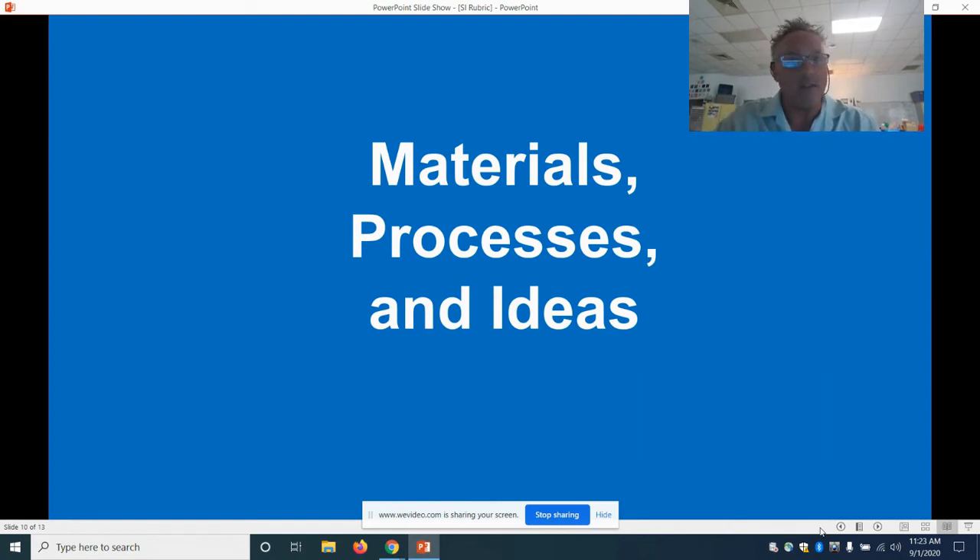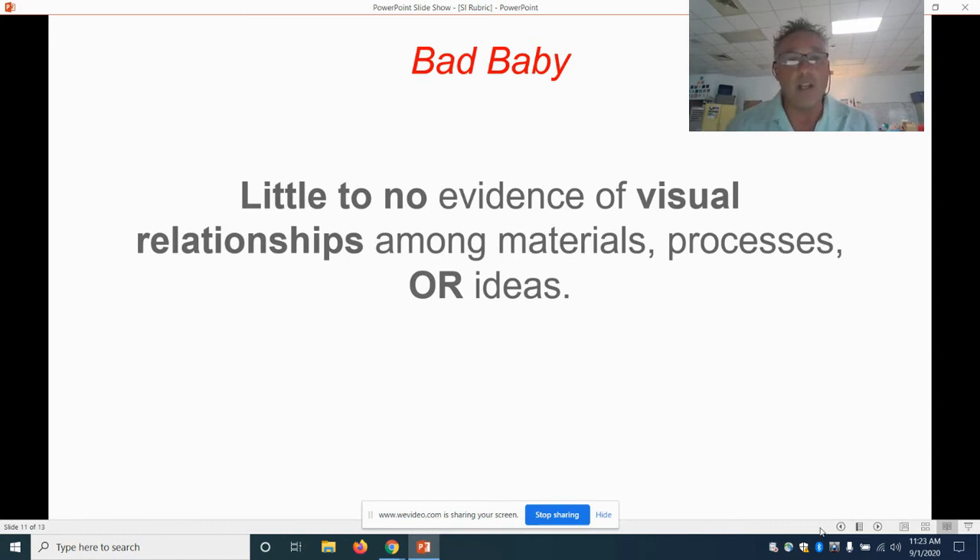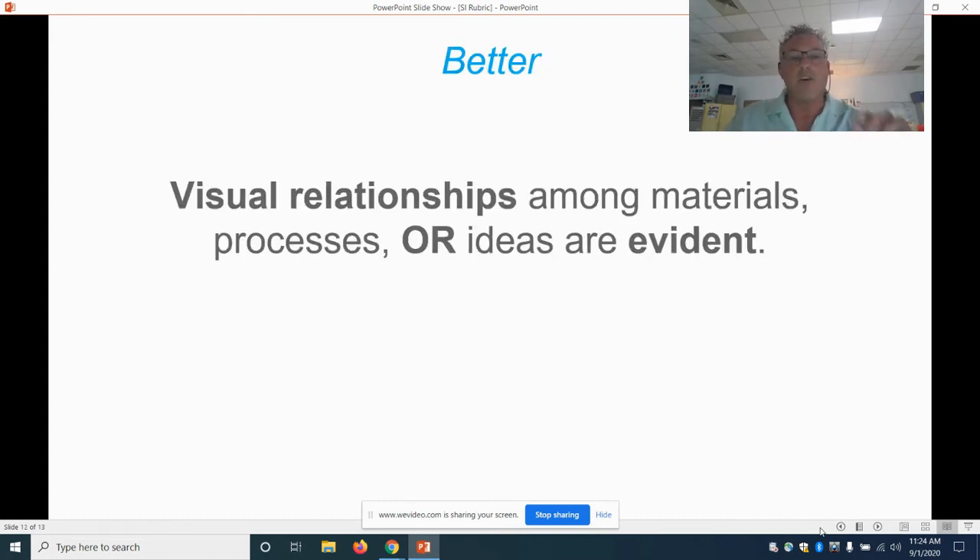Last one: materials, processes, and ideas. Identify the materials you're going to use, the process, and your ideas and concepts. Bad version: there is little to no evidence of a visual relationship among materials, processes, or ideas. If you said you're going to do landscapes in oil paints and then you drew alligators with magic markers, there's no relationship — the materials have nothing to do with what you're doing.